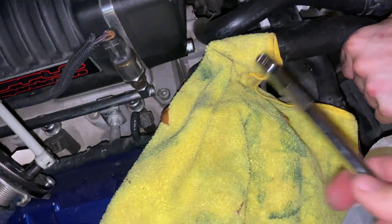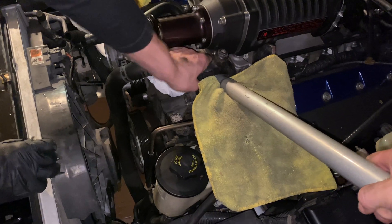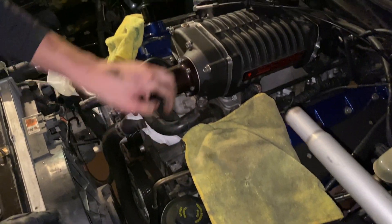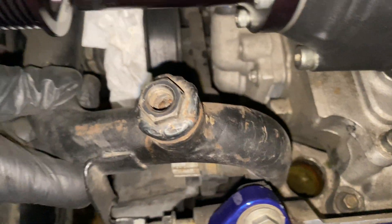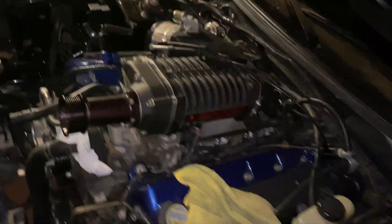There it goes — just need some leverage. There it is, stuck right there — perfect. No pulley removal, no supercharger removal needed.